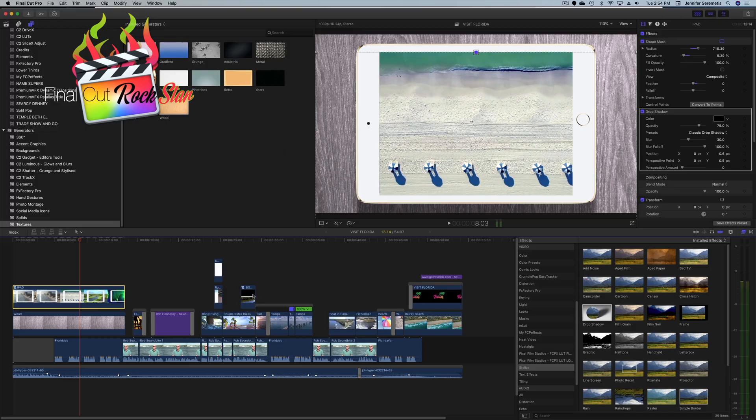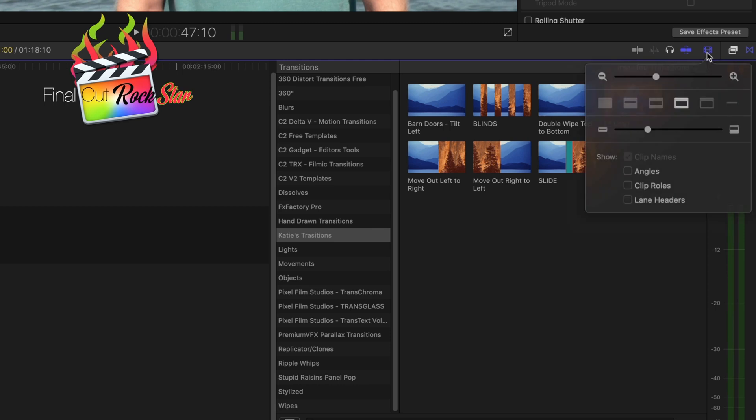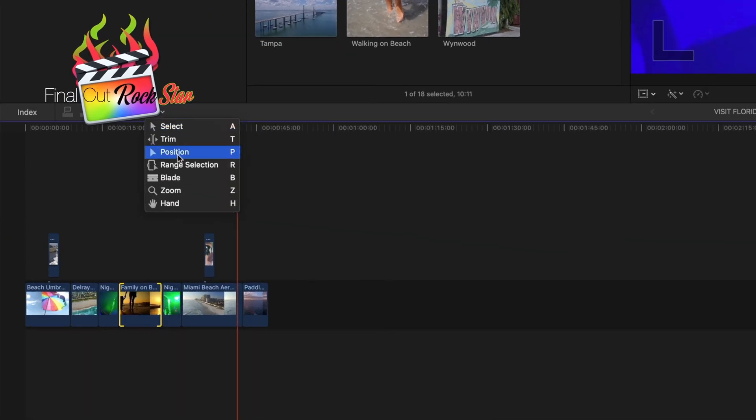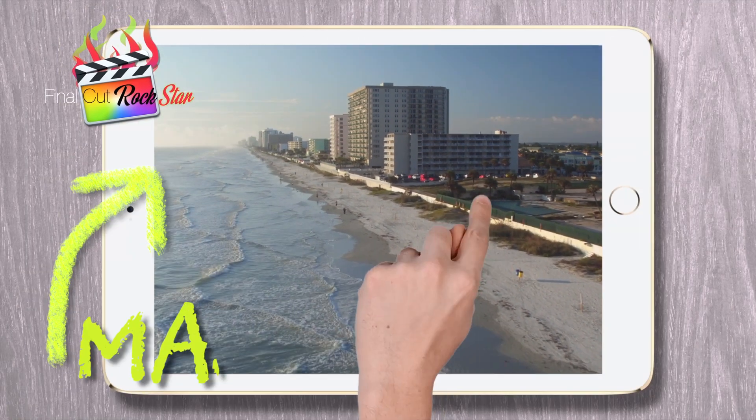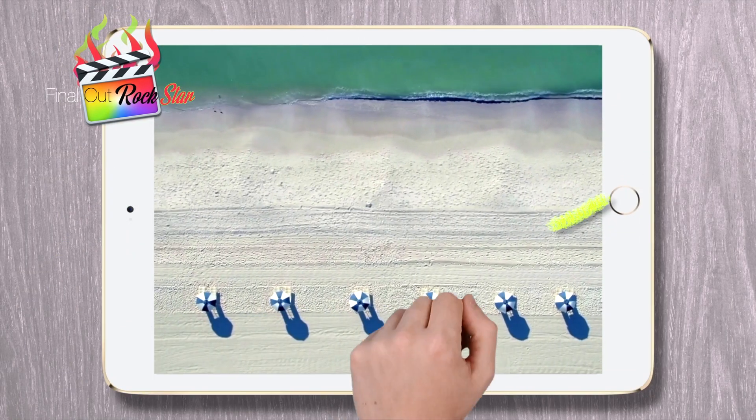I've been using Final Cut for over a decade. I know this software inside and out, and I'm going to tell you everything about it. If you've been in Final Cut, maybe you're not using it to its full capacity — maybe you don't know what all those buttons do. I explain everything. We go through the whole software and then we start creating our video, then we make it more and more advanced.